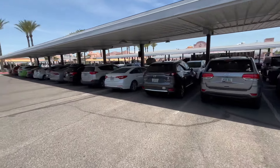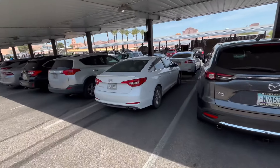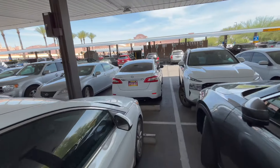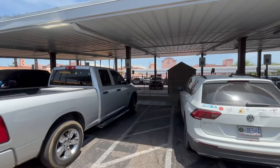Two hours later, before we head out, let's just check the temperature — that looks like 106 to me. I think we hit our maximum temperature early in the morning here.